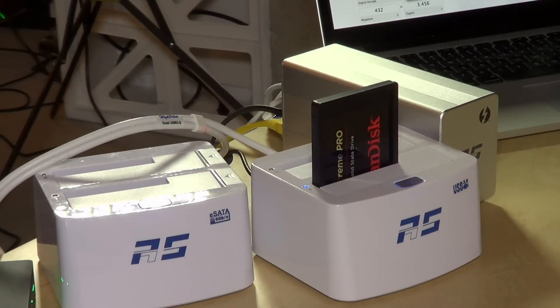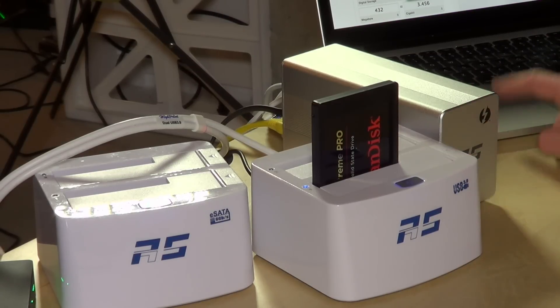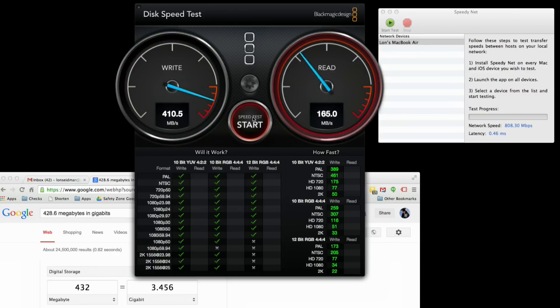Now we're going to take a look at USB 3 speed. Before I plug this device into the dock, I'm going to plug the USB 3 directly into my Mac to get a baseline. What's interesting is how fast this runs on my Mac's internal USB 3 controller — we're getting better speeds out of USB 3 than we were out of Thunderbolt and eSATA, pushing about 3.4 gigabits per second, which was actually quite surprising.